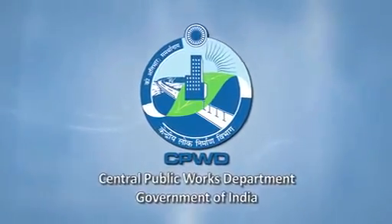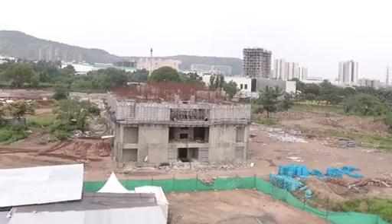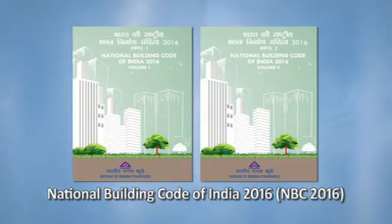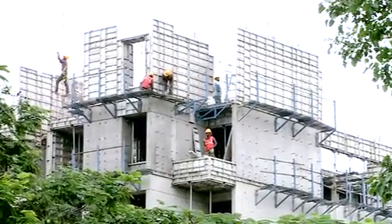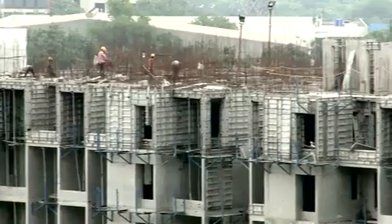CPWD has already adopted this technology and is using it for its projects, and other agencies in the country are also using it widely. NBC, CPWD Schedule of Rates, and BMTPC Performance Appraisal Certificate have strengthened the technological base for this system, making it the most widely used system in India. BMTPC is striving towards creating an enabling ecosystem to mainstream new construction technologies with the help of CPWD, Bureau of Indian Standards, and state governments.